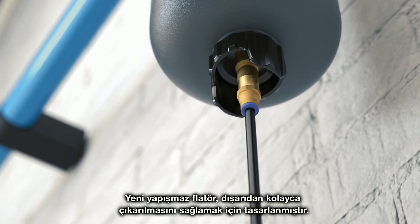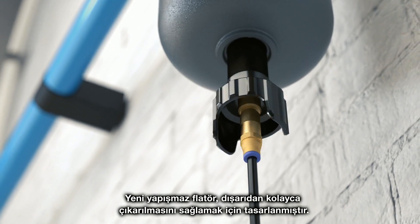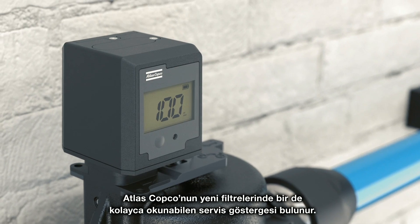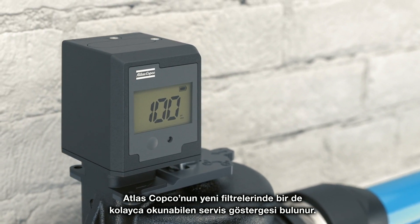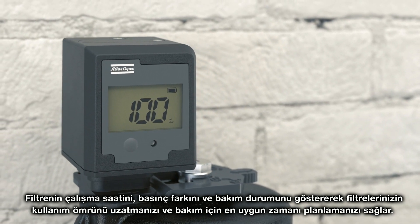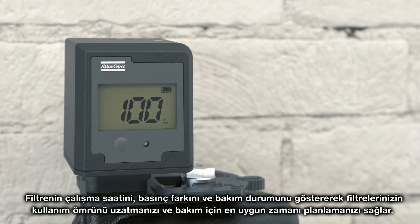A new non-stick floater was designed for hassle-free removal from the outside. In addition, Atlas Copco's new filters come with an easy-to-read service indicator. It shows the filter's running hours, differential pressure, and maintenance status — allowing you to maximize the lifespan of your filters and plan the best time for maintenance.